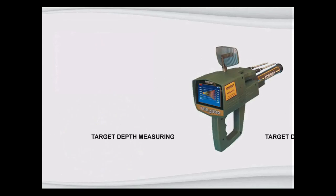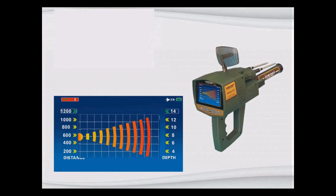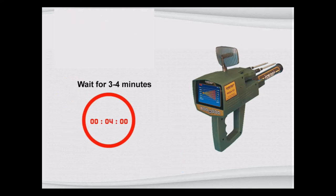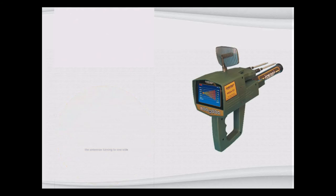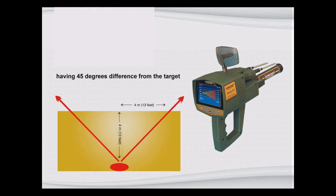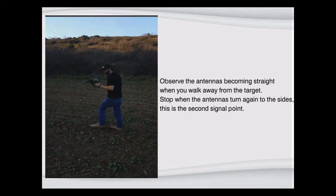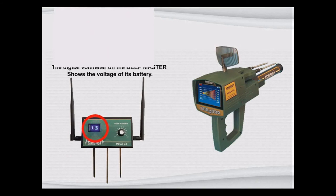Target depth measuring. On top of the target point, insert the probes of the deep master around 8 cm into the ground and turn the device to setting 5. Choose the target program from the main unit and wait 3 to 4 minutes. Stand over the target and observe the antennas turning to one side, then observe the antennas becoming straight as you walk away. Stop when the antennas turn again to the sides — this is the second signal point. The approximate target depth is the distance between the two signal points. Take several depth measurements from different second signal points to measure depth more accurately.